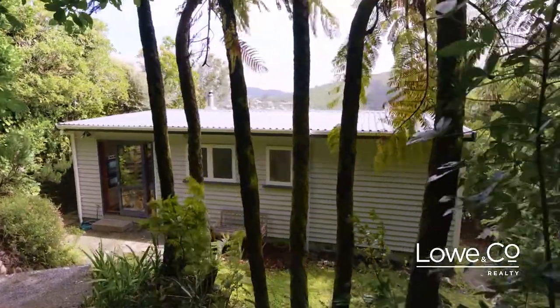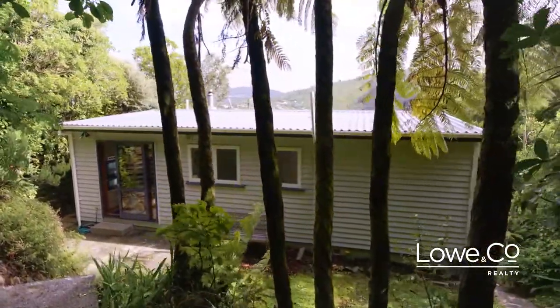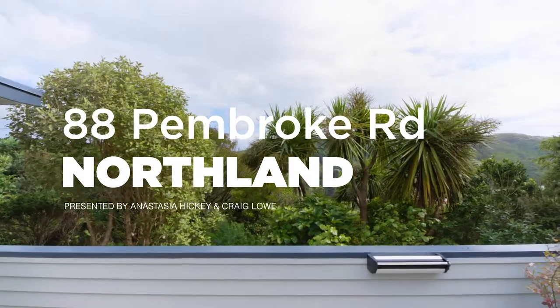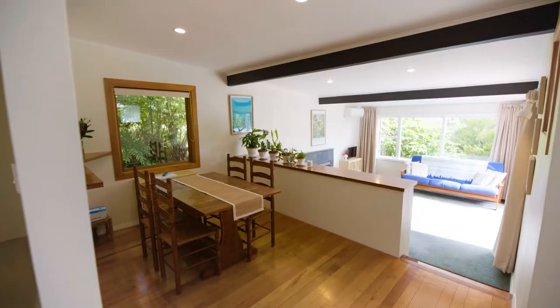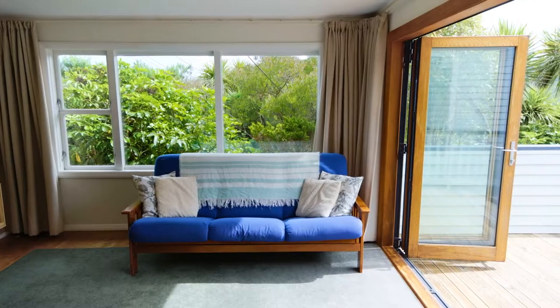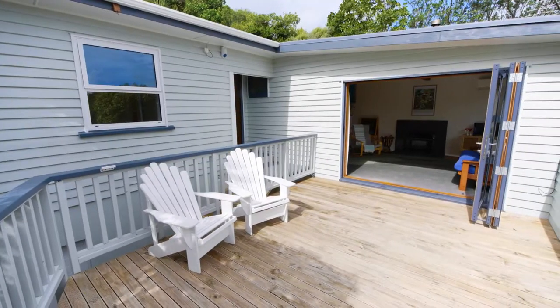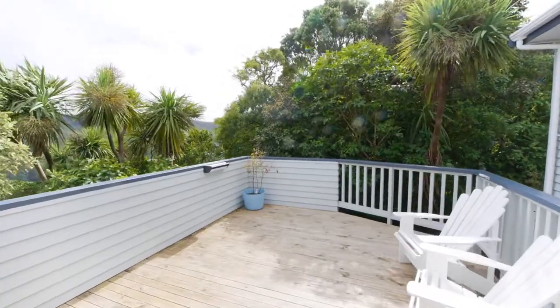If you love 50s style and want to live among birdsong and native bush so close to Wellington's CBD, then I have the home you're looking for. Welcome to 88 Pembroke Road, Northland. The spacious split-level dining and living has superb indoor-outdoor flow to a north-west facing deck with lovely views over the Karori Hills.